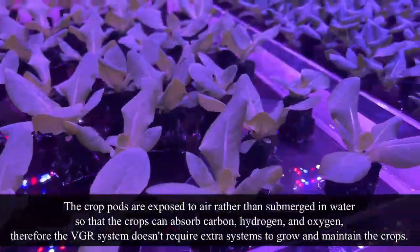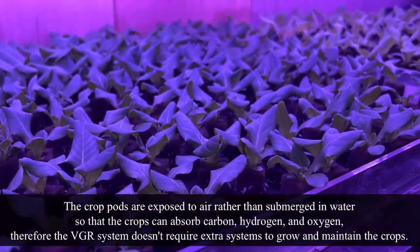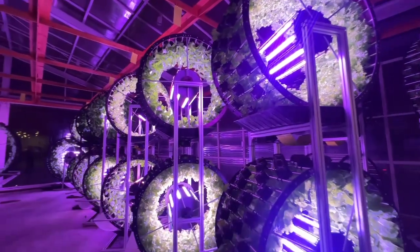The crop pods are exposed to air rather than submerged in water so that the crops can absorb carbon, hydrogen, and oxygen. Therefore, the VGR doesn't require extra systems to grow and maintain the crops.